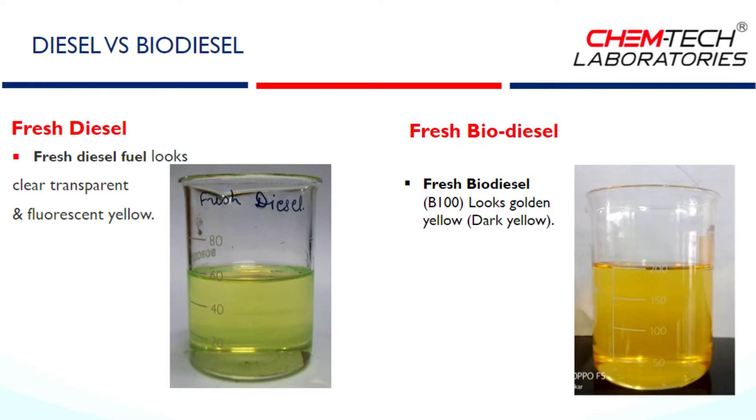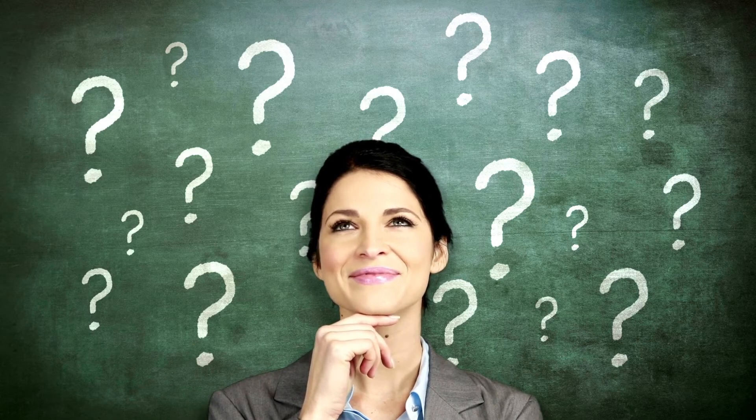You should be aware of the spurious biodiesel available in the market to protect your engine, exhaust system, human health, and environment. Now, the main problem is how to identify pure biodiesel. Pure biodiesel has some unique properties or characteristics. By confirming those properties, you can make sure that you are using or purchasing pure biodiesel.